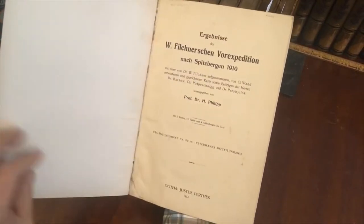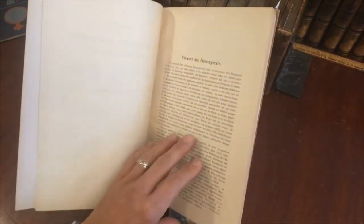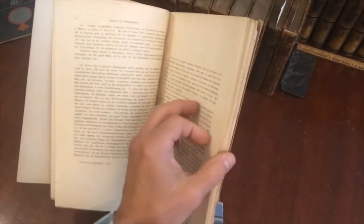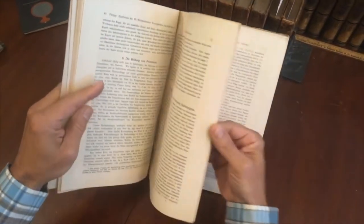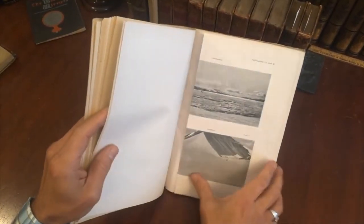We can see it's in the original card cover wrappers, published in 1914. It is a detailed scientific report about the explorations and research findings that were conducted.